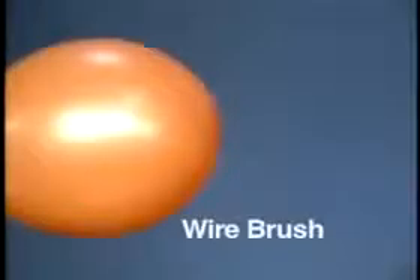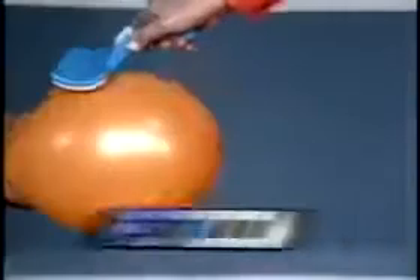Look, an ordinary wire bristle brush will pop a balloon. The comfort tips on the PetZoom brush will not. PetZoom is the gentle, easy way to groom.